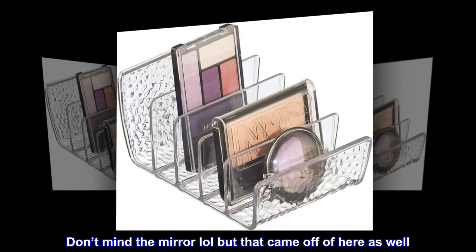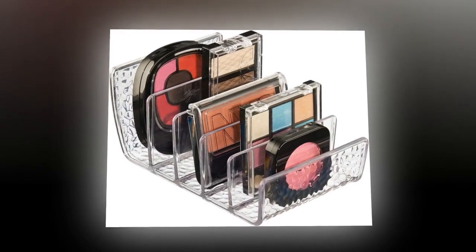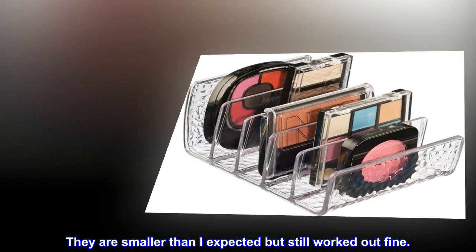Top review from the United States: The organizers are good — the mirror came off, but that's fine. They are smaller than I expected, but still worked out fine.